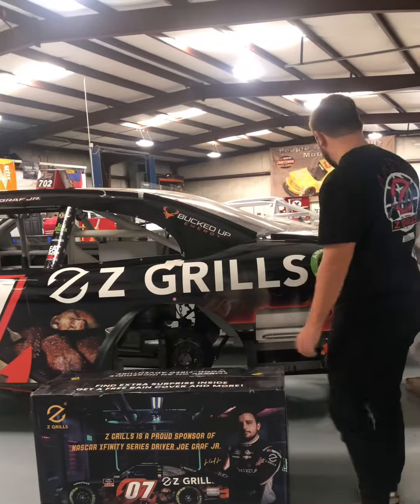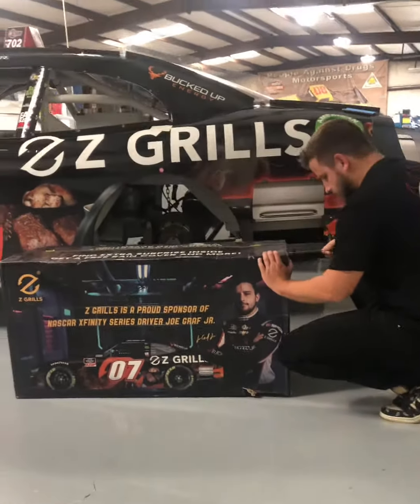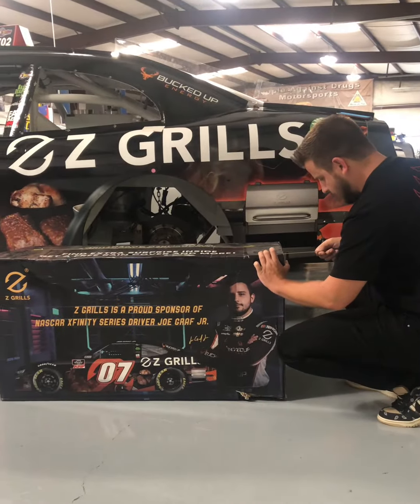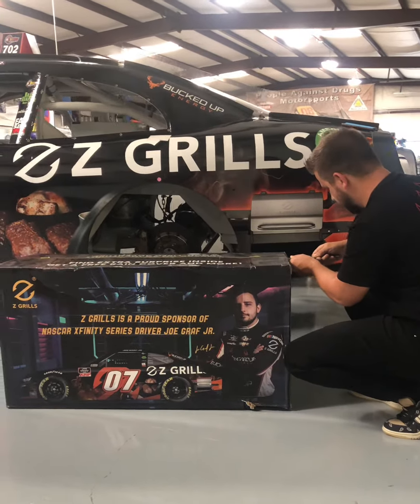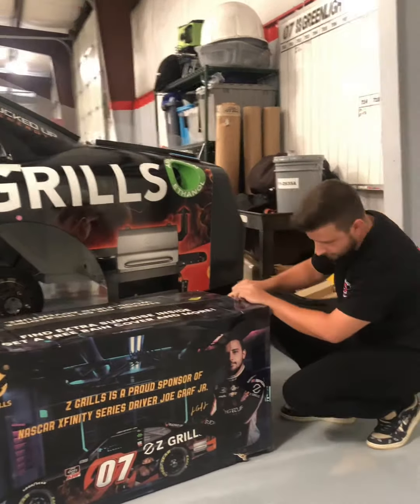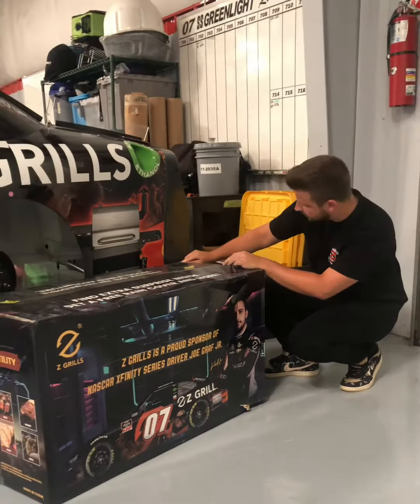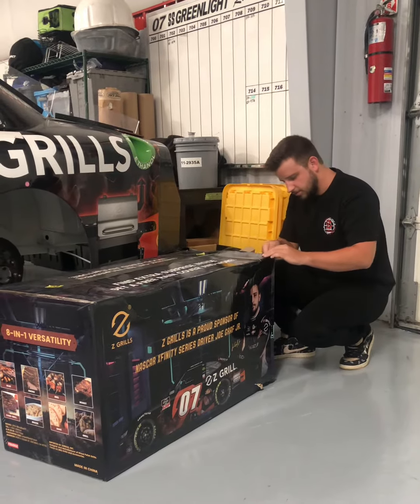Alright, let me grab something to open this up. I was going to open it with a samurai sword, but decided I didn't really want to cut my own head off — or an arm. I guess my legs aren't on there, so I'd be safe there, but I figured it'd probably be safer just to use this.